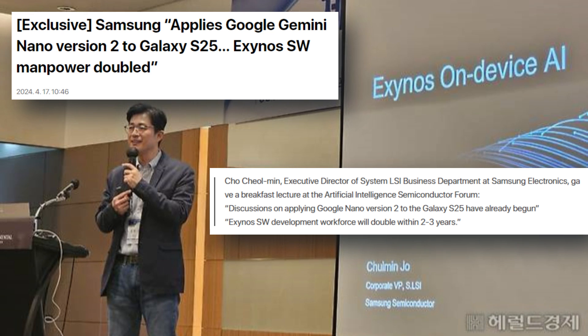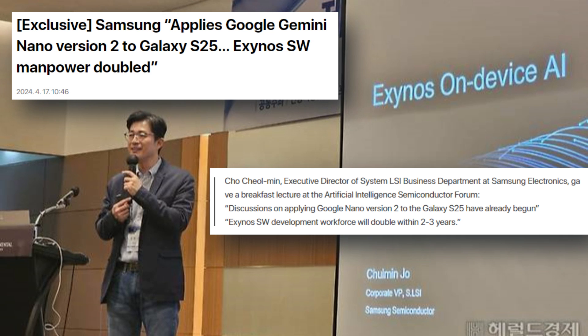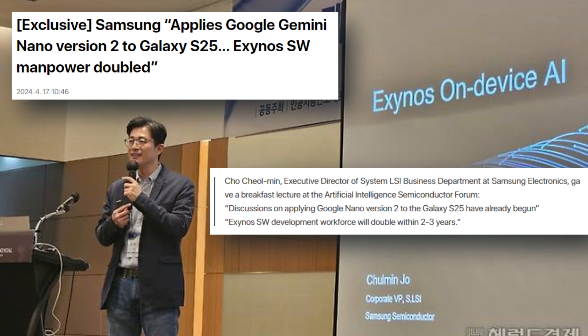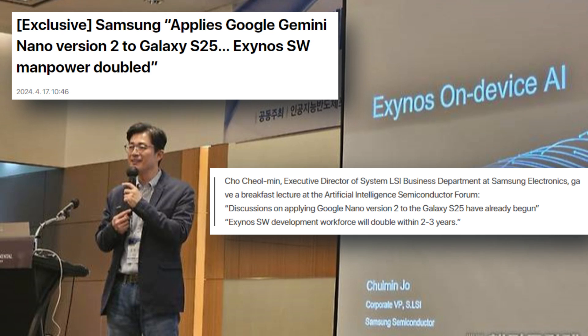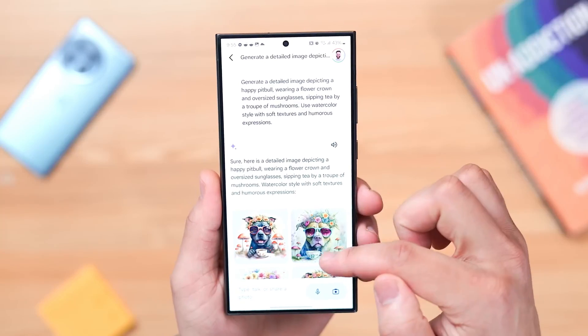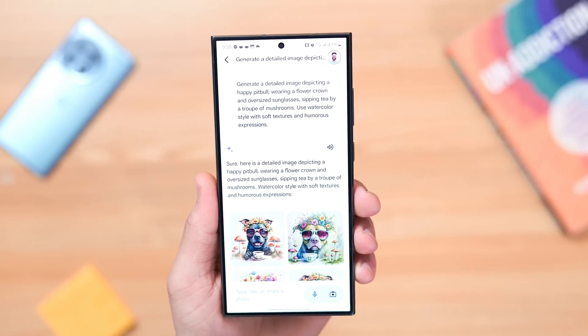According to the report, Samsung Electronics Executive Director Chuo Chio-Min, who oversees system LSI, reportedly made some unusual remarks at the Artificial Intelligence Semiconductor Forum regarding Google's plans for Gemini Nano 2 and the Galaxy S25 generation. This is because Google has not yet released any details regarding Gemini Nano's successor.